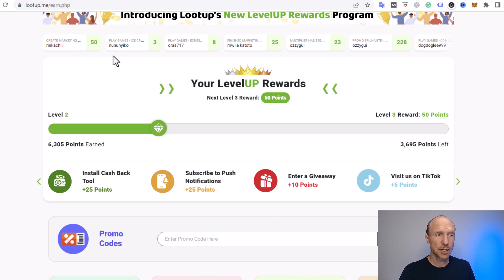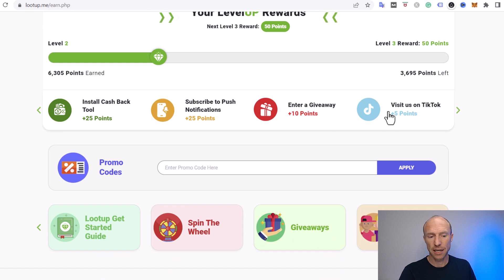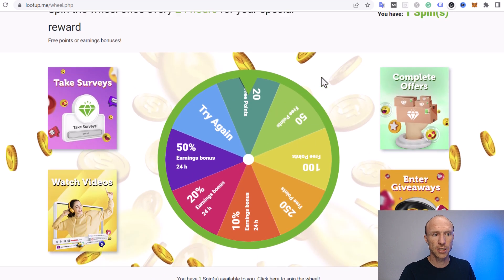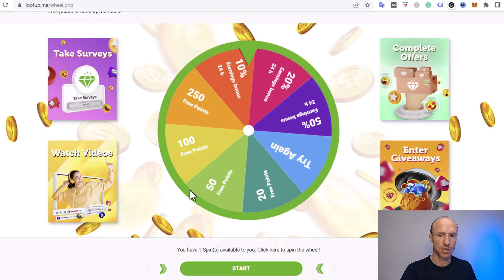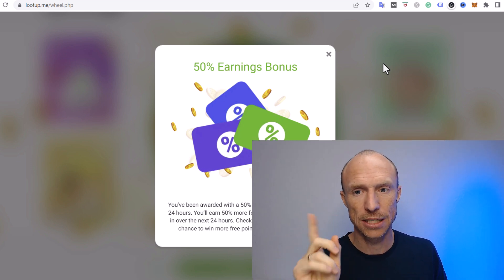Another easy way to earn is on the main dashboard where you can claim level-up rewards — just clicking a button as you stay active. They also sometimes give out promo codes you can redeem here. There's also a spin-the-wheel feature: one spin every 24 hours, where you can win free points or bonuses. In this case I got a 50% earnings bonus for the next 24 hours — quite a lot — so it definitely makes sense to spin once a day.